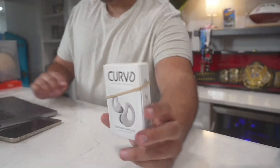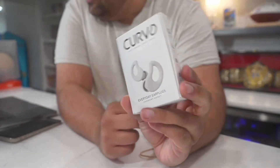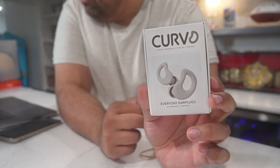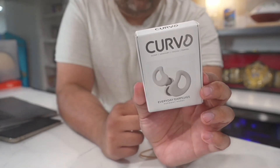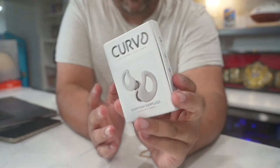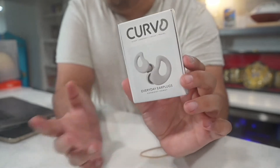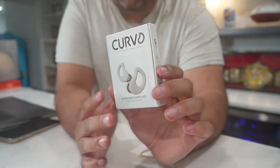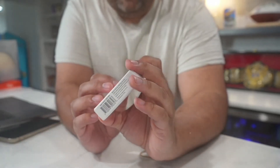We actually got an unboxing, so check it out here. The company is called Curved, and they are earplugs that you can pretty much use whenever you want. Sound softening is something that is very common these days, especially at your workplace or sporting events. Sometimes those extra decibels you just don't want in your life.